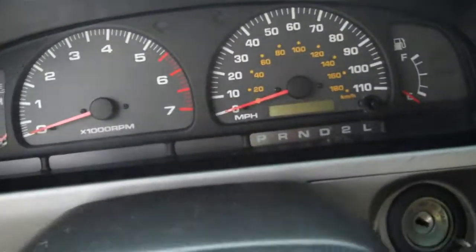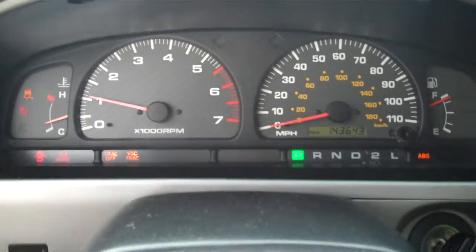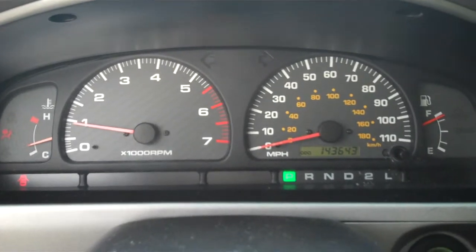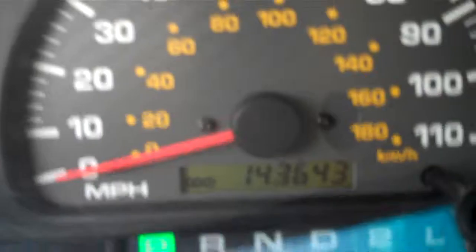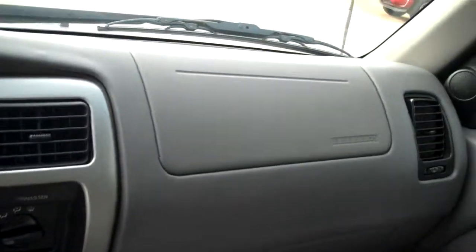We'll get it started up for you. See your current odometer reading. Air conditioning blows cold. Really good shape, nose to tail.